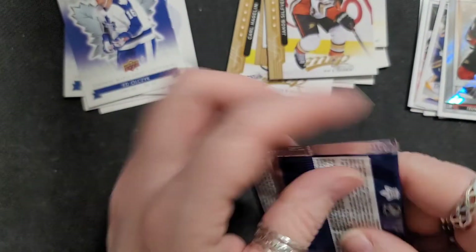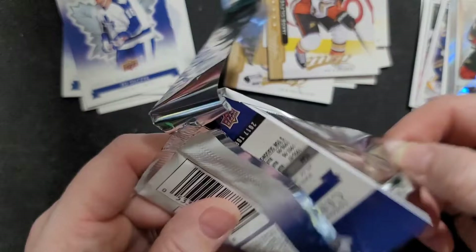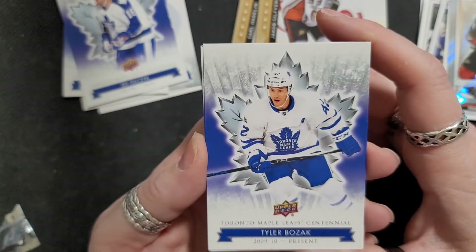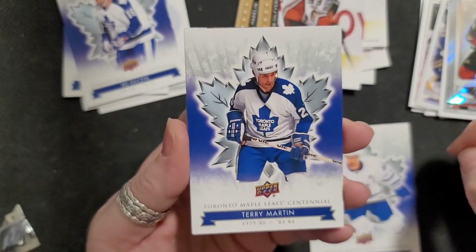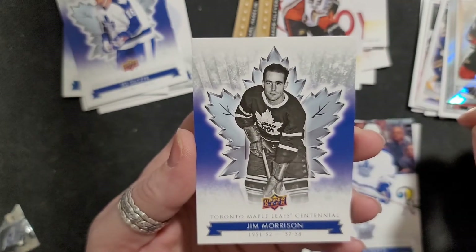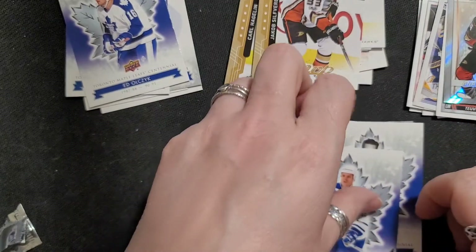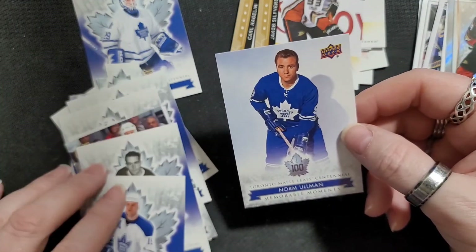Mats Sundin was my favorite player. And then of course Dougie Gilmour, Wendell Clark, you know, back in those days. Tyler Bozak — why'd they put him in, he's not on the Leafs anymore. Terry Martin, Gary Roberts — I liked him, he played with Mats Sundin too. Jim Morrison and Frederick Modin — I remember him. I wonder what these guys are doing now.